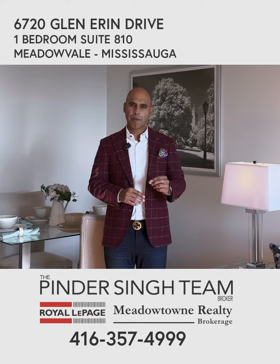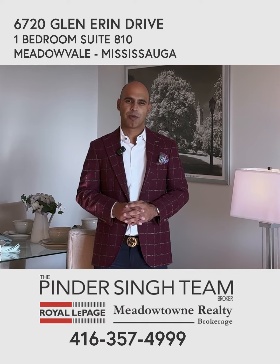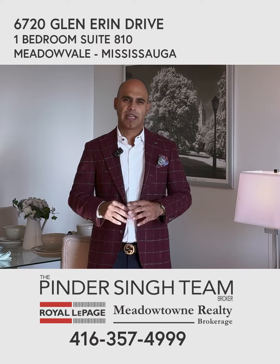This one here is a one bedroom, one bath, with two parking, which is very rare to find for a one bedroom condo in Meadowvale, so that is super convenient.